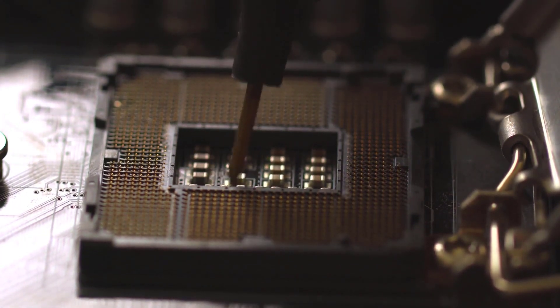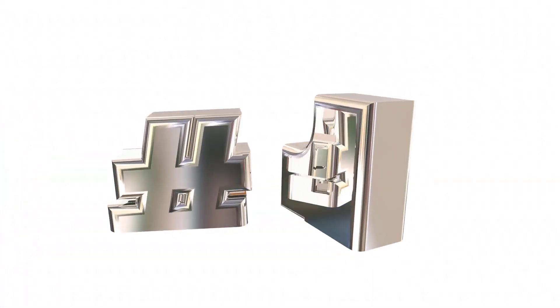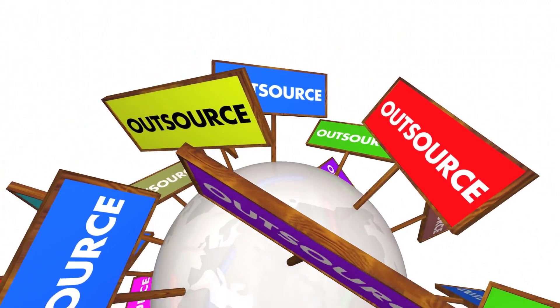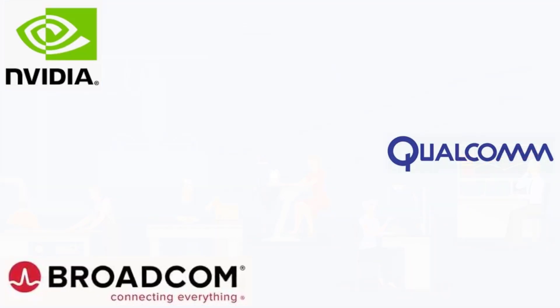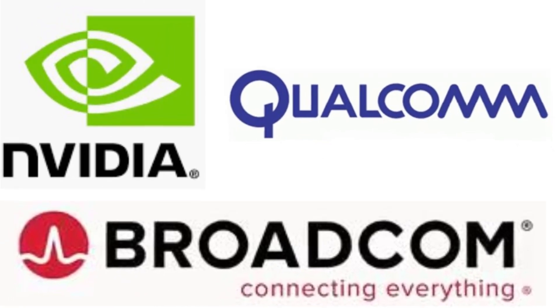Foundry means it manufactures chips for other companies. Taiwan Semiconductor is the largest foundry in the world. Fabless means the company outsources manufacturing of its silicon wafers or chips to companies like UMC. Fab is short for fabrication, which is just another word for manufacturing. Nvidia, Broadcom, and Qualcomm are some of the world's largest fabless companies.